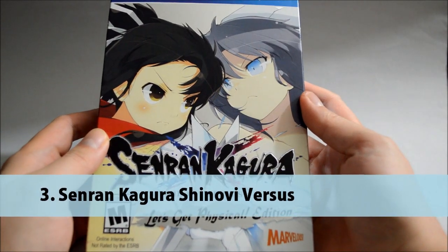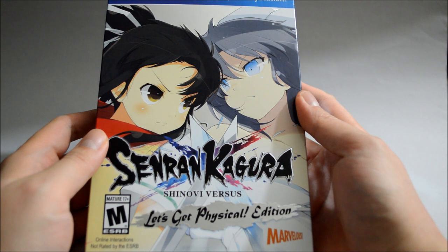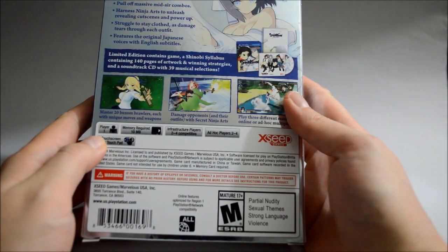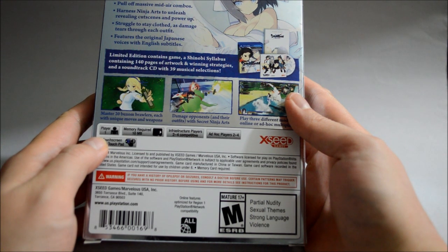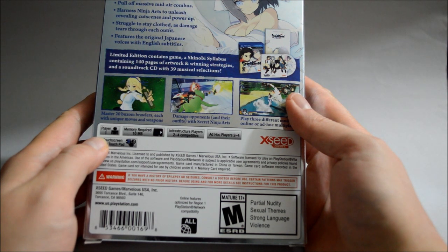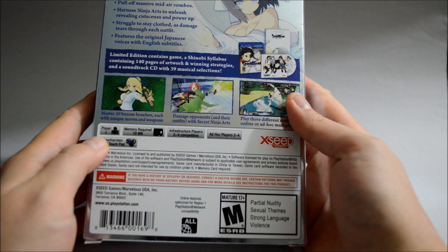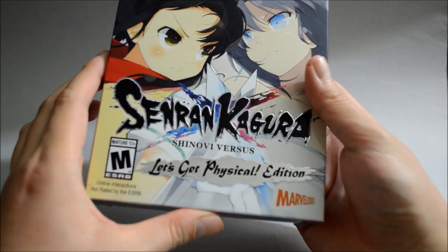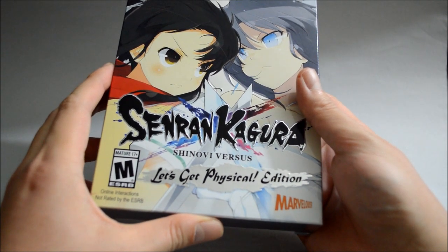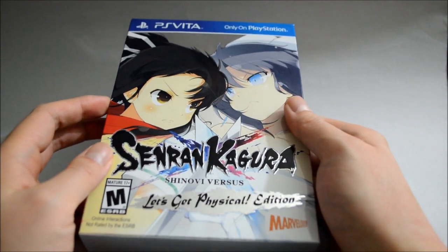Number three is Senran Kagura Shinobi vs. Currently there are a couple of Senran Kagura games with physical releases on PS Vita, however Shinobi vs. is PS Vita exclusive. This is an action hack-and-slash type game. The reason I put this game at number three is because I like that you don't feel overwhelmed by too many enemies, unlike other hack-and-slash games. I think Senran Kagura always does a very good job at that. Also the game has a very unique clothes-breaking system which you will get a lot of fun from. The problem now is they only released a limited physical edition, so if you're looking at a brand new copy it's going to cost a lot — even a pre-owned copy is around $40. So your best bet is to go digital.